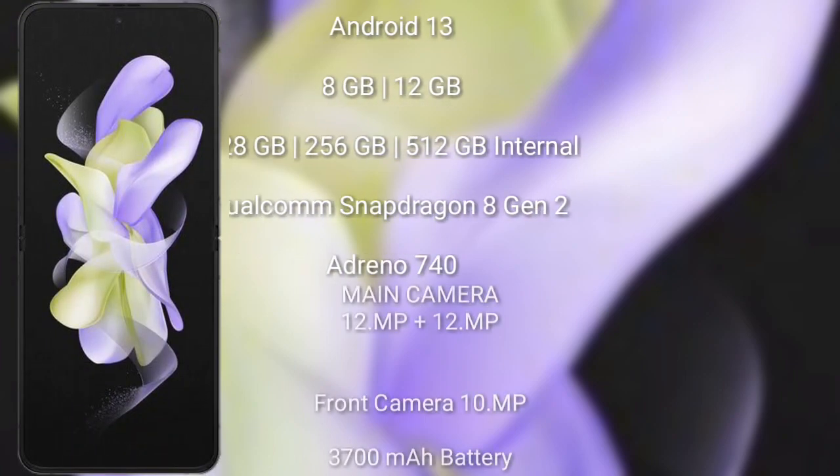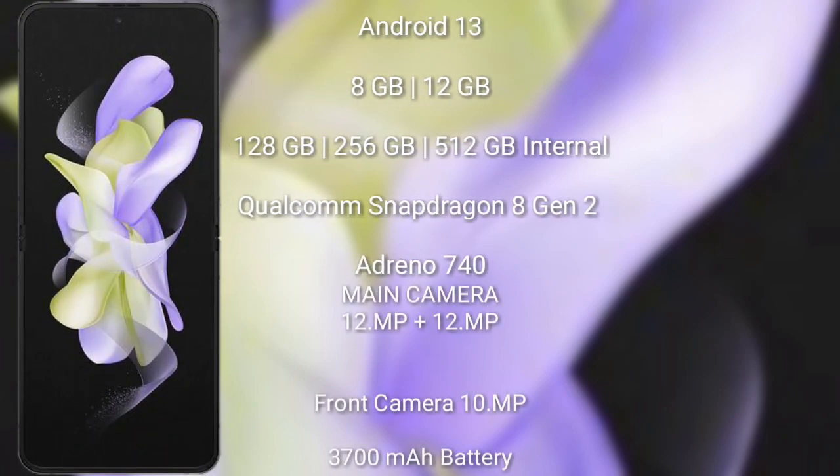The Samsung Galaxy Z Flip 5 runs on the Android 13 operating system. It comes with 8GB or 12GB RAM and 128GB, 256GB, or 512GB internal storage. It features a Qualcomm Snapdragon 8 Gen 2 processor with Adreno 730 GPU.